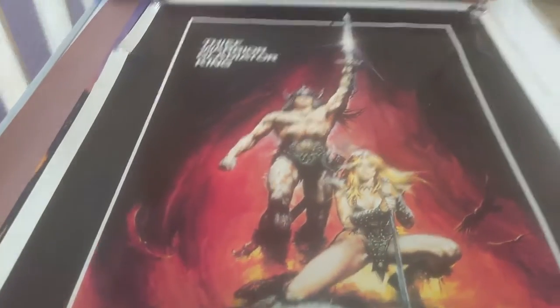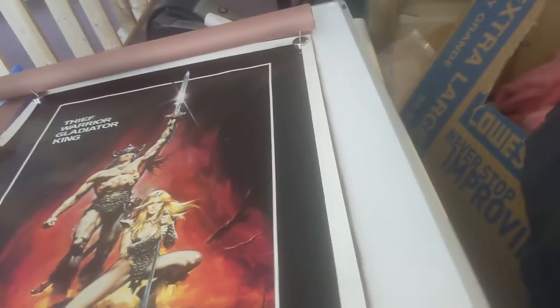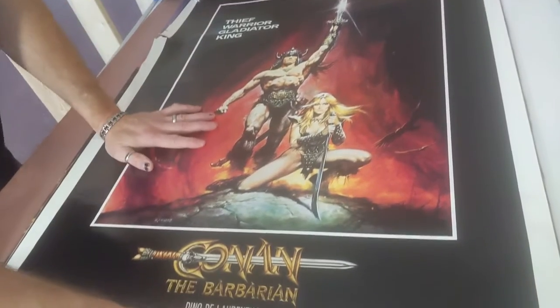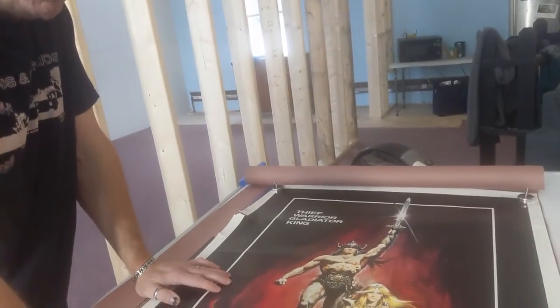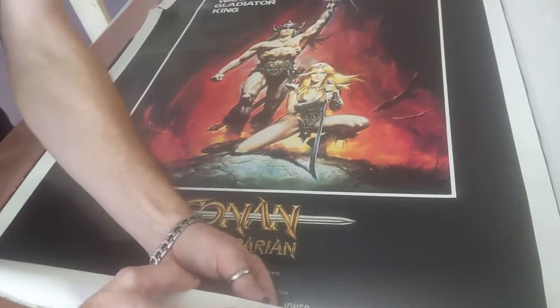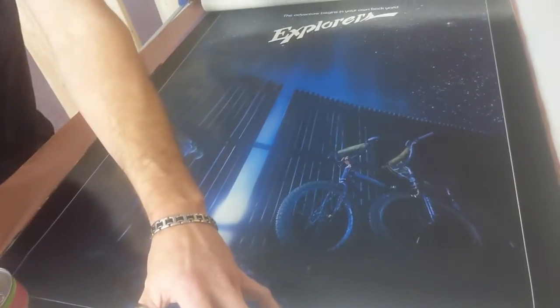Another one — it's in a little rough shape, but I have thoughts and plans for this. I think it was pretty cheap, so I'm thinking we could give this to your dad. He doesn't care about condition, and it's one of his favorite movies. So yeah, I think he might like this — hopefully.